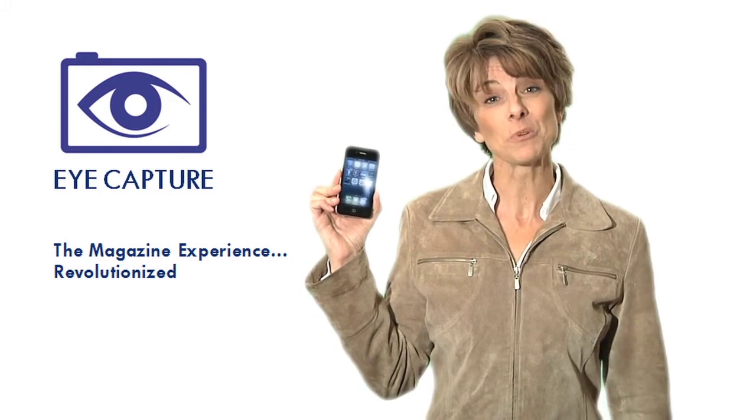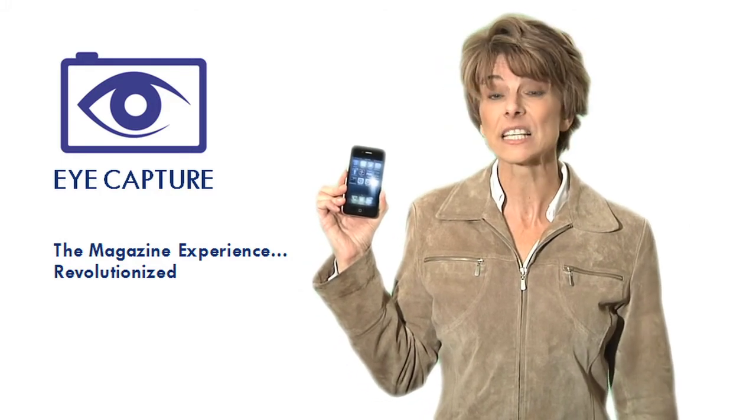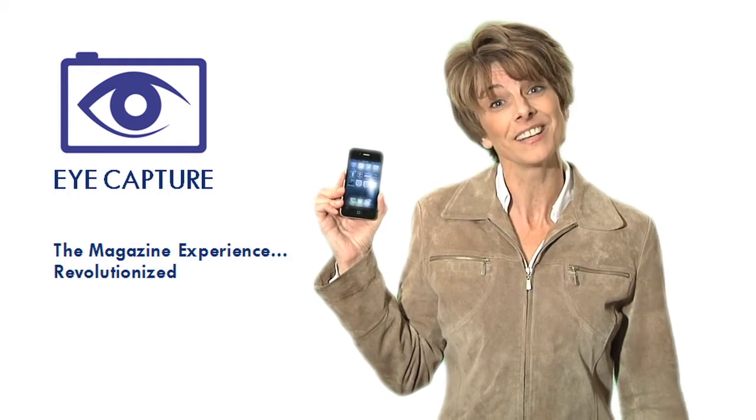Welcome to iCapture, a free-to-download mobile app that makes it super easy to get even more information from your magazine or catalog pages instantly.